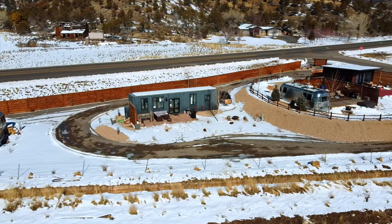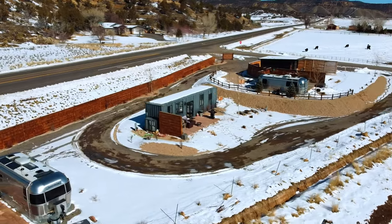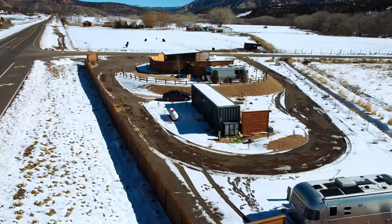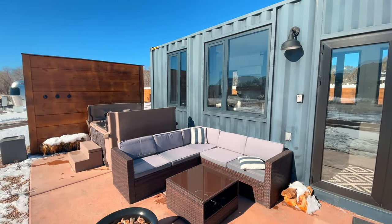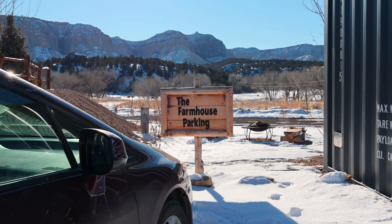There are actually four Airbnbs on this property and they all look really amazing, so hopefully in the future we can give you some tours of the other Airbnbs here as well. But even though there are four Airbnbs on this property, you have plenty of privacy due to these separating walls. Each Airbnb has its own parking spot and as you arrive there's a little sign to welcome you.